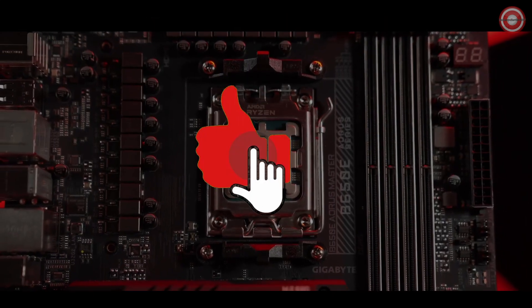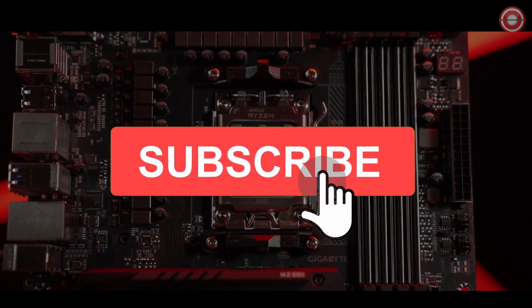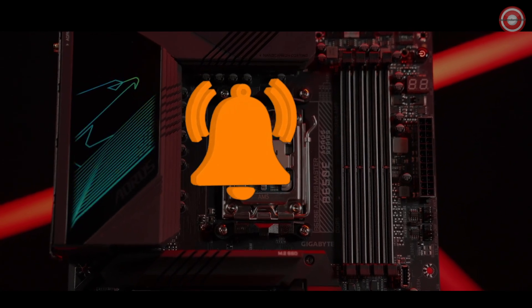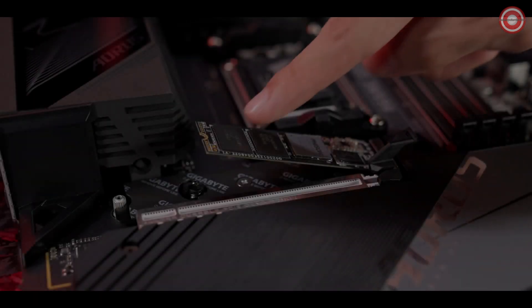In this comprehensive buyer's guide video, we're diving into a series of AM5 motherboards to identify the top-notch choices for those eager to build a system centered around the AMD Ryzen 5 7600X.